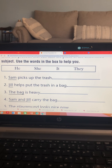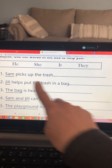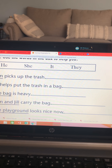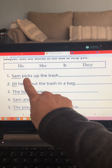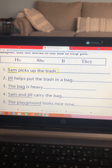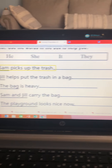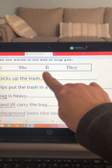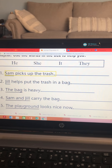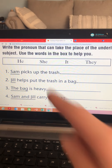You don't have to write these, but we can do them together. Sam picks up the trash. Sam is a boy. What word can I use in place of Sam? Let's pick one of the words up here: he, she, it, or they. We can use the word he. So we would write he on the line — H-E.